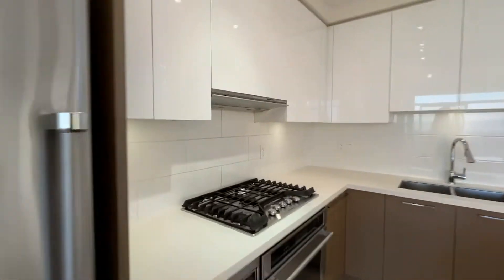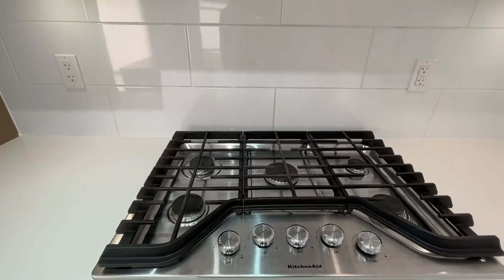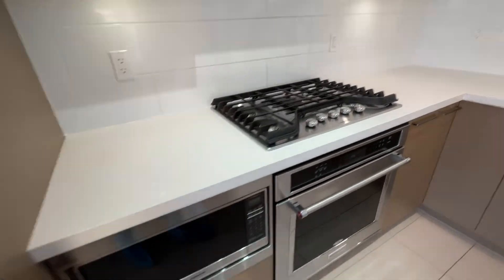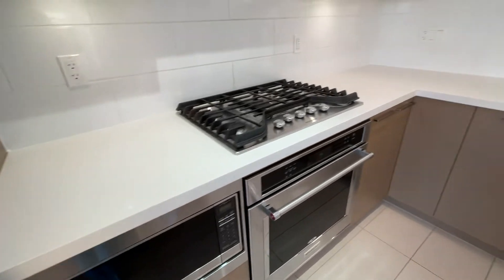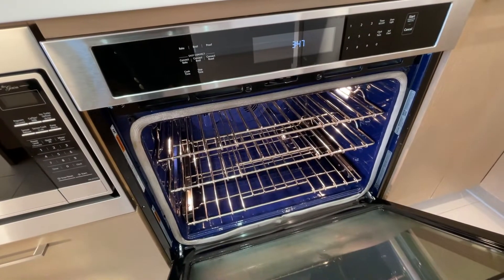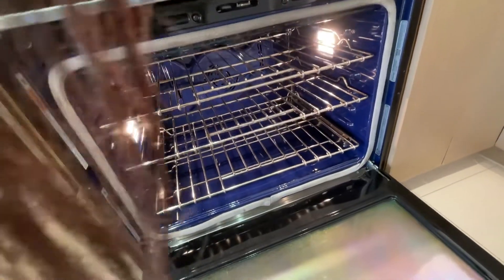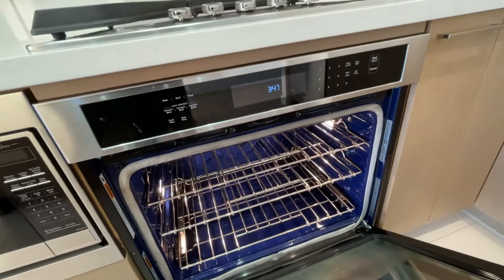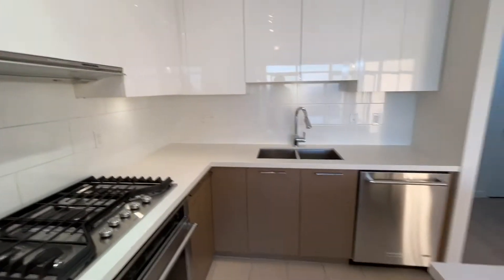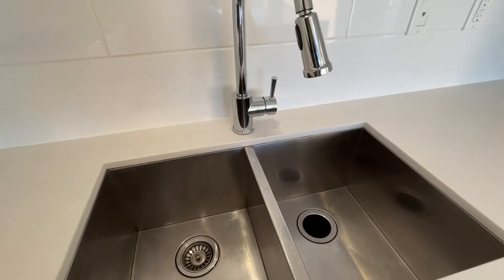You have a five-burner gas stove, and gas and hot water are included. You have a microwave right here and an oven — just in time for Christmas turkey. It's definitely large enough to make your turkeys. And you have a double sink, so that's easy for cleaning big items.